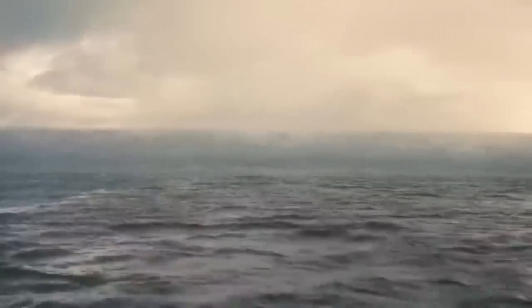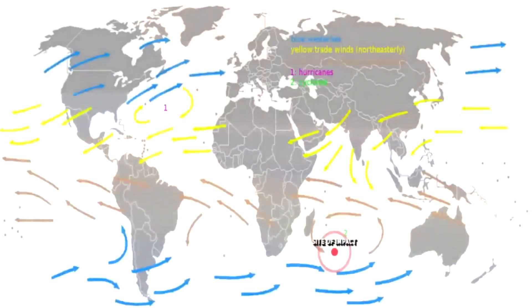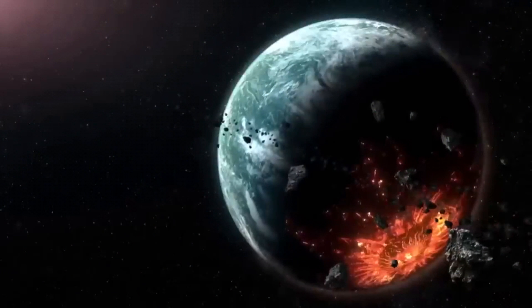Compelling evidence of the megatsunami generated by the Burkle crater impact event exists along every major coastline in the Indian Ocean. This is a segment taken from the full video which documents the damage, deposition and evidence left over from this megatsunami event, starting from Indonesia and going to Sri Lanka, India, Pakistan, Oman, Yemen, Somalia, Madagascar and finally concluding in South Africa. The link to this can be found in the description below.